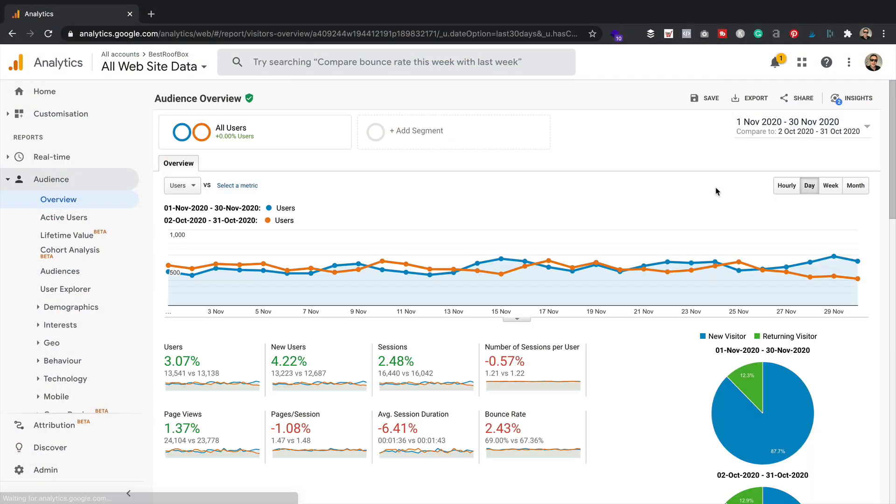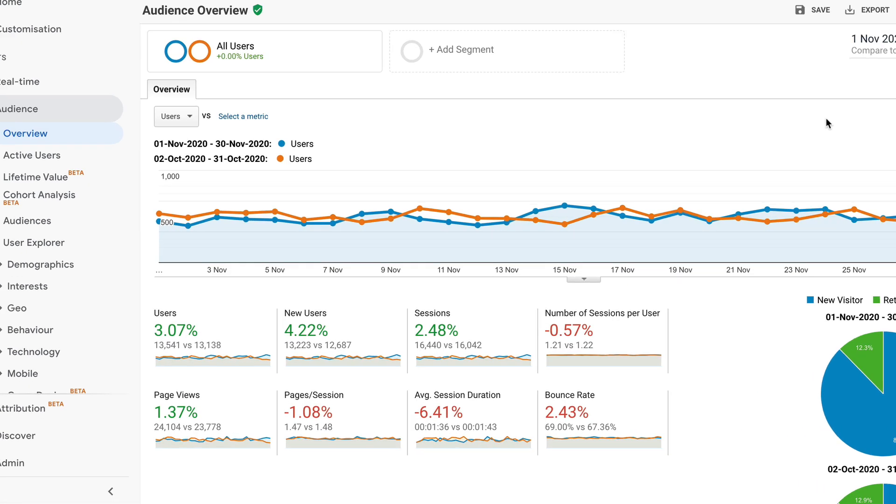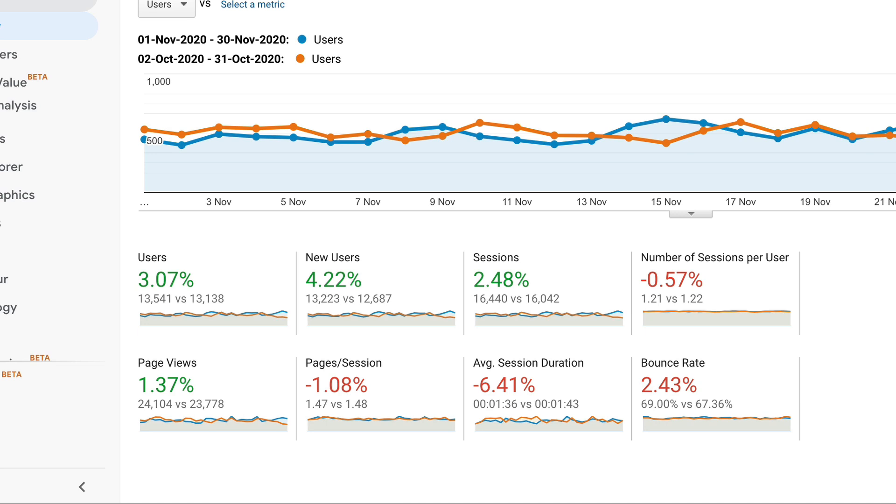You can see that compared to the previous month, we are up 3% because we had 13,541 users. 3% might not sound like a lot, but it's great news because the last few months that figure has been in the red. The site has been in decline, but we seem to have turned a corner, even though it's quite a small corner. It's still a corner and that's back in the green, so that's great news.